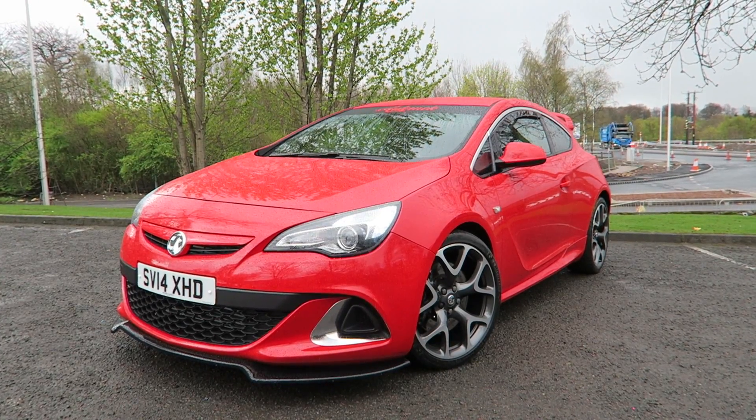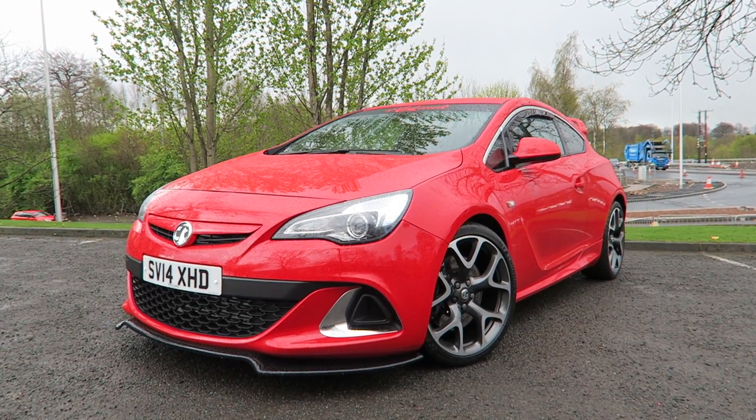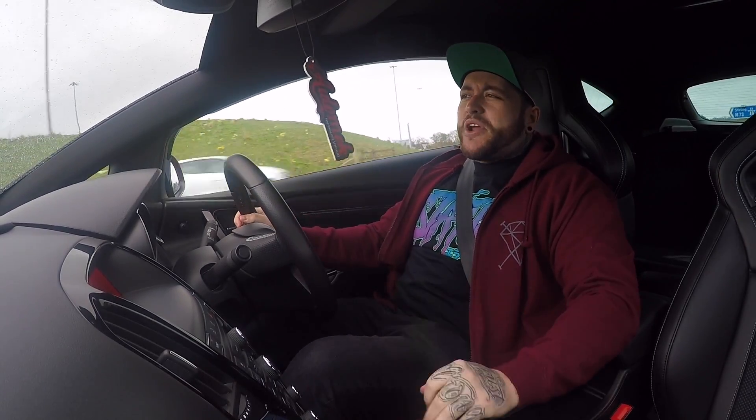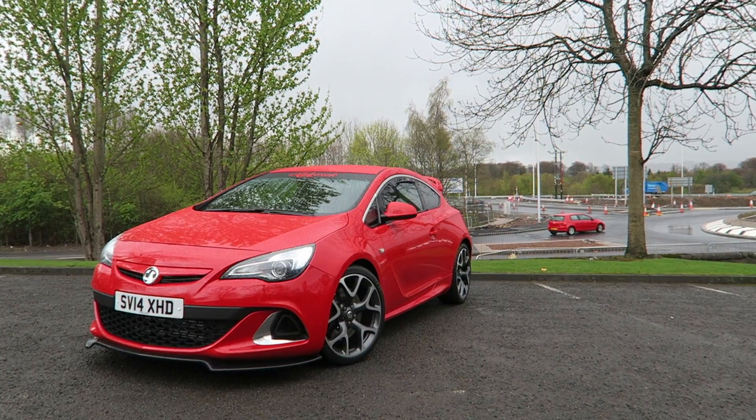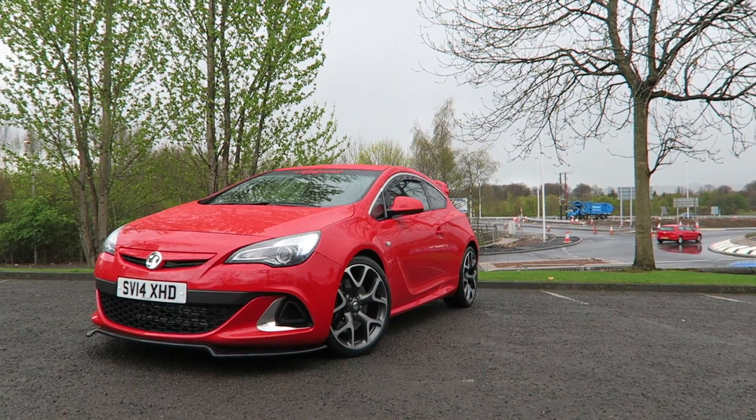The Stage Three Evo Tune map totally transforms the car from the standard 270-ish brake horsepower from the factory to the monster it is today. Just from mapping and a couple of breather mods you're able to take it to the next level. I also love the way these cars look — they look really fat on the road, and the aero pack shows off the spoiler and side skirts beautifully.